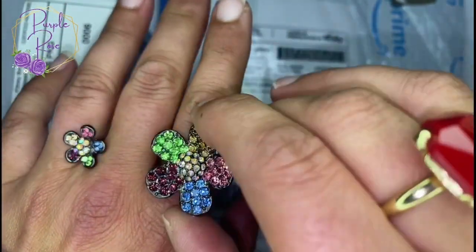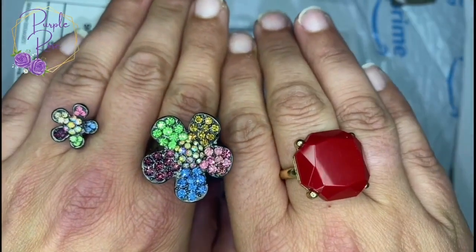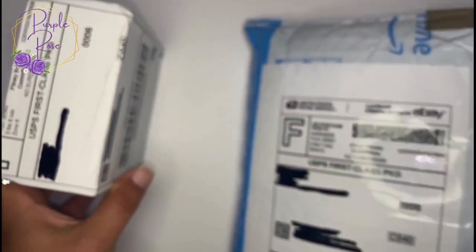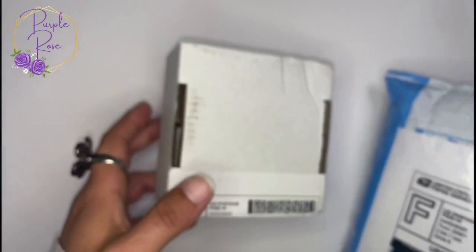All of the jewelry you're going to see in the video is for sale. If you're interested in anything, just send me an email to purplerosecny@gmail.com. Shipping is five dollars up to five ounces — just make me an offer on anything and we will make a deal.